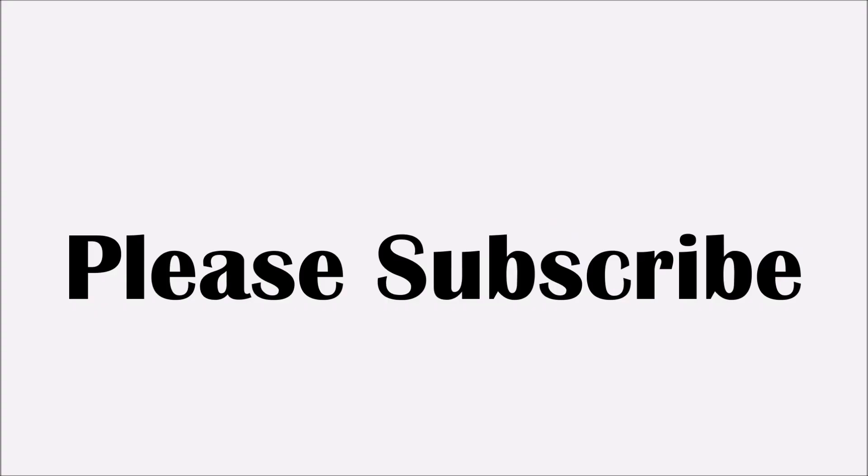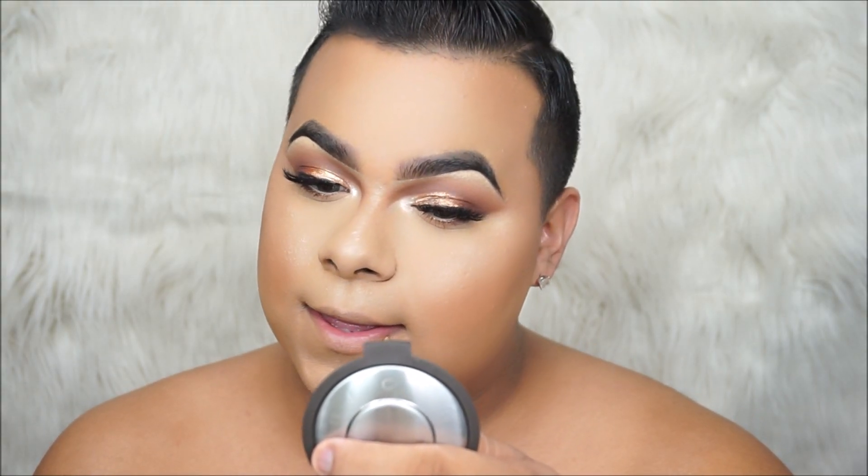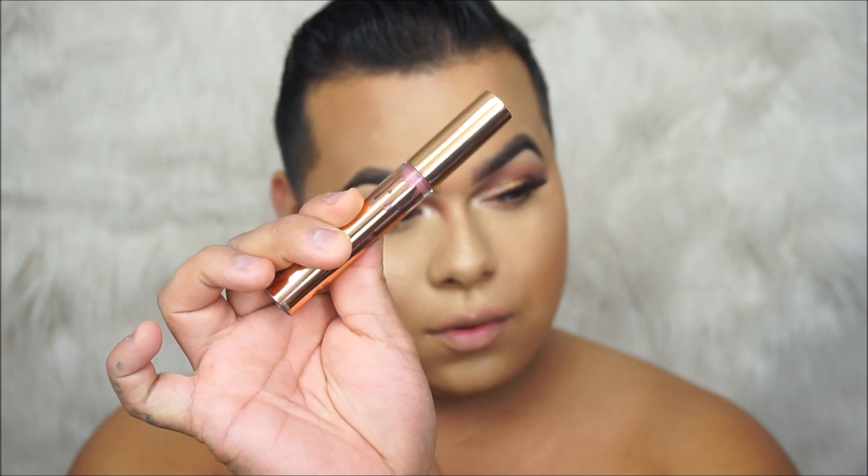Please subscribe if you guys haven't already and let's just jump right in. I'm going to be starting off with the L'Oreal Color Rich Timeless Coral. This is a really nude lip liner, which I absolutely love because it's going to define my lips just a little bit. I don't want anything too much. I want something a little bit more natural because the first shade we're going to be testing is Damn Gina.